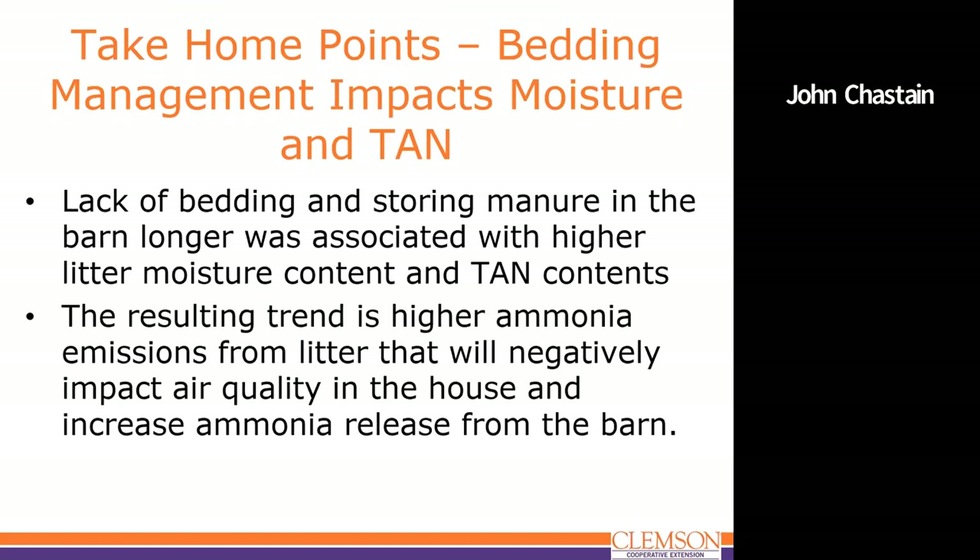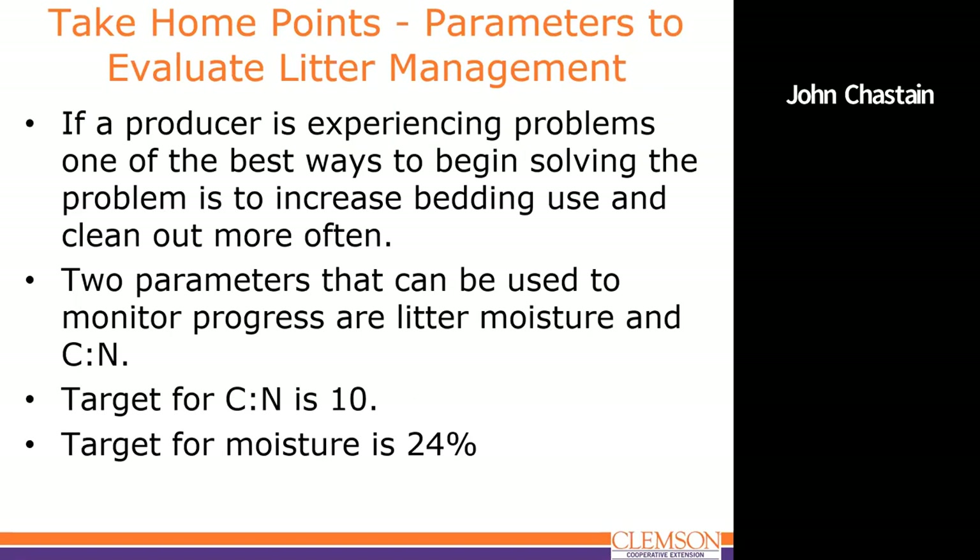These results also demonstrate that older extension literature tied to older bedding management practices doesn't apply in many cases for current nutrient management needs. We need to use data that corresponds to the practices on the farm we're working with. The impact of moisture and TAN from lack of bedding and storing manure in the house results in more litter moisture, more ammonia, more ammonium — all things that are TAN — and higher ammonia emissions and more problems in the house. If a producer is experiencing problems, the best solution is to increase bedding use and clean out more often. Our target parameters are a C:N of 10 and moisture around 24%.